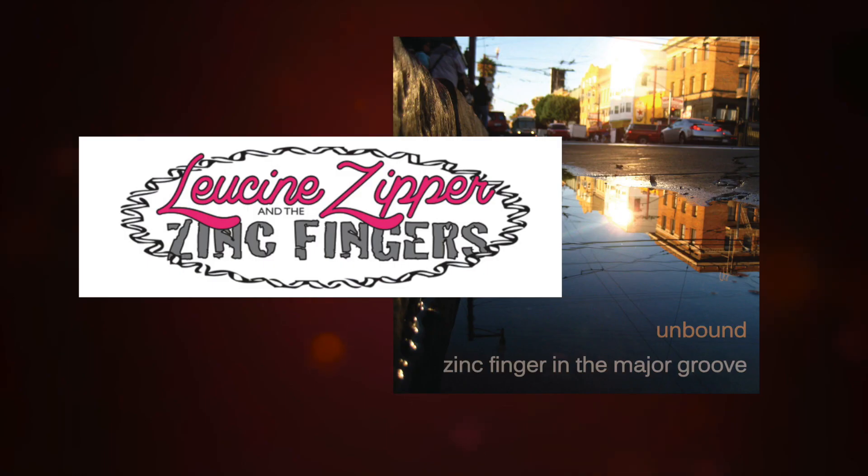Actually, I found two bands with zinc finger in their names, which confirms my hypothesis that every possible band name has now been used. Music is over.